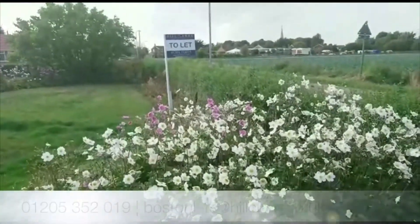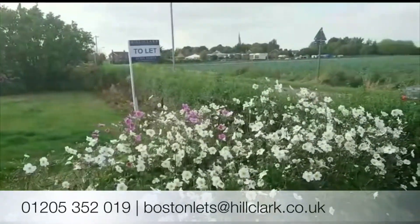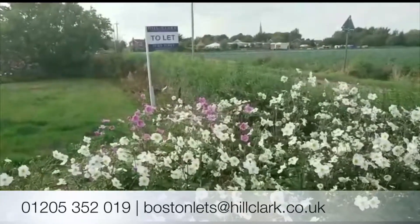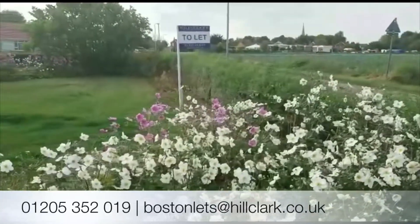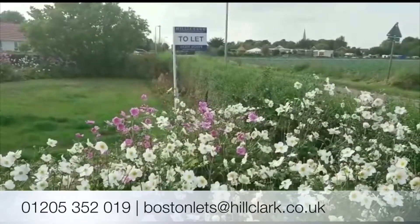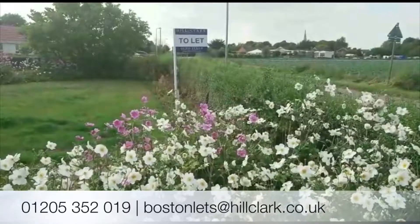So if you're looking for a two-bedroom bungalow and enjoy country-style living, then this is the property for you. Visit our website today to find out more information, arrange your viewing and register your interest, or alternatively call the office on 01205 352 019. Thank you.